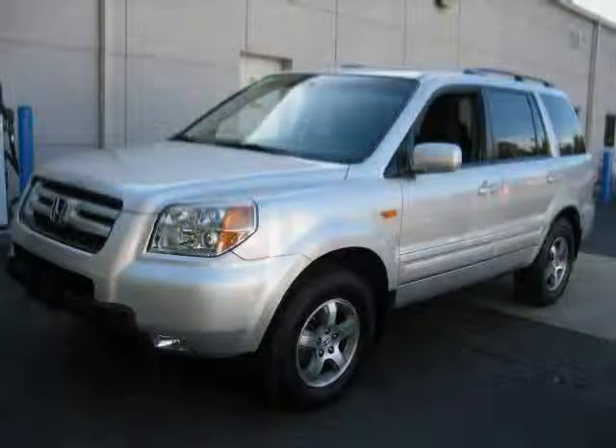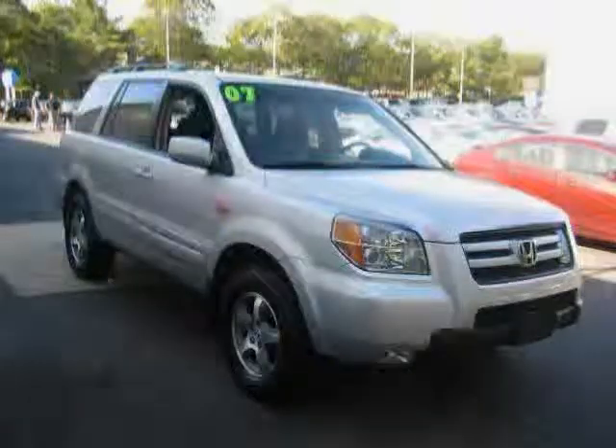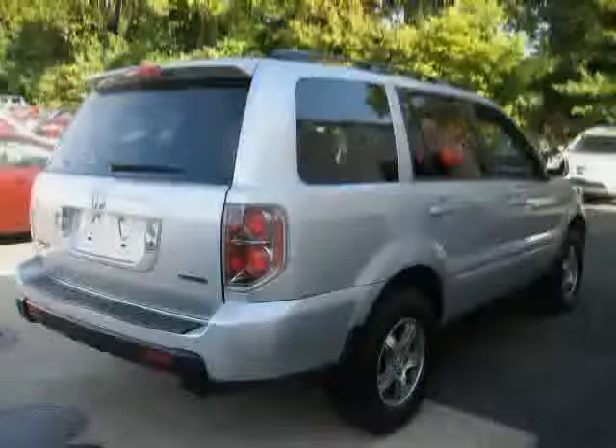Like this 2007 Honda Pilot equipped with leather interior, satellite radio, power driver seat, heated mirrors, power door locks, and cruise control.